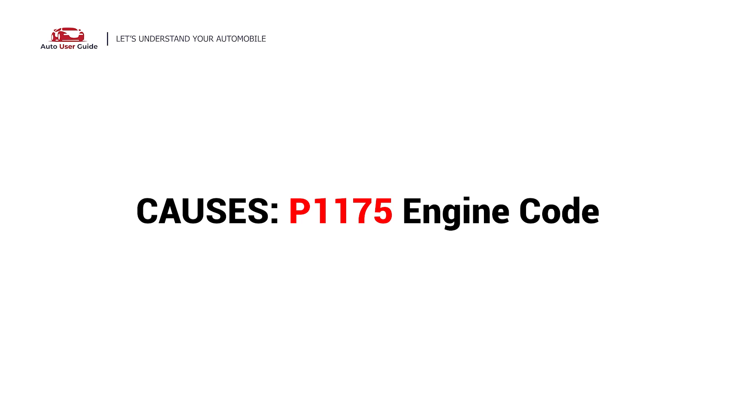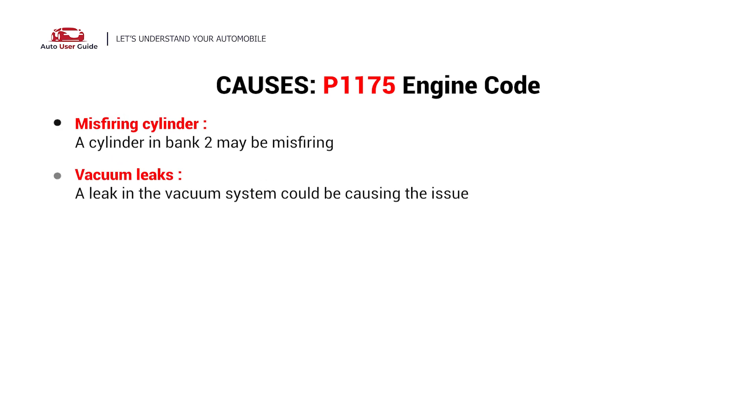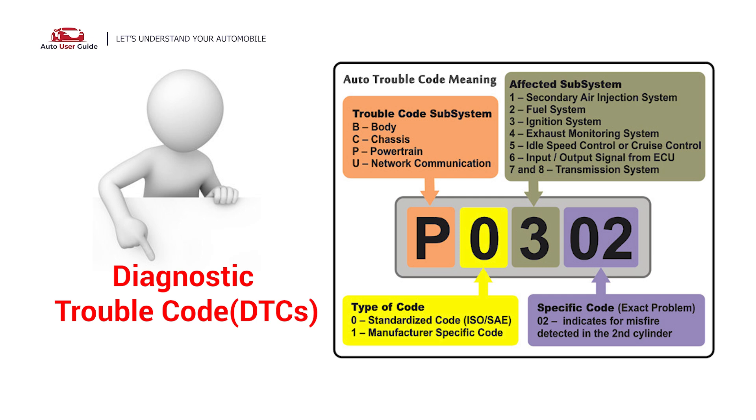What causes this imbalance? Here are the most common culprits. This error can be caused by these possible faults in your vehicle: misfiring cylinder, vacuum leaks, cracked hoses, intake manifold gasket leak, and upstream O2 sensor. Each DTC code corresponds to a specific issue in your vehicle.